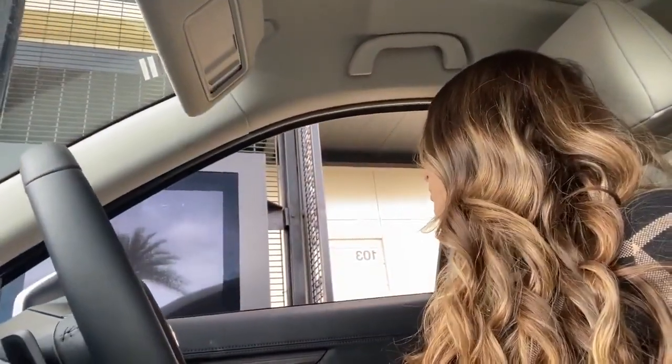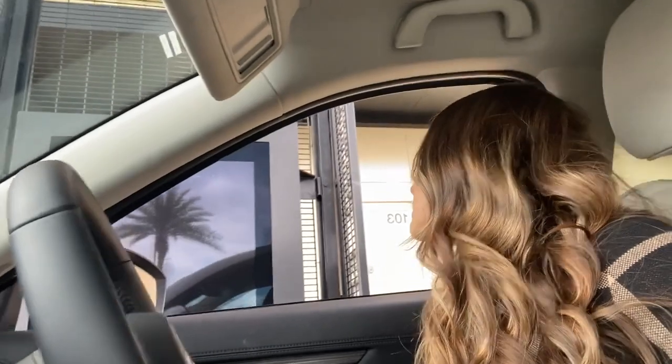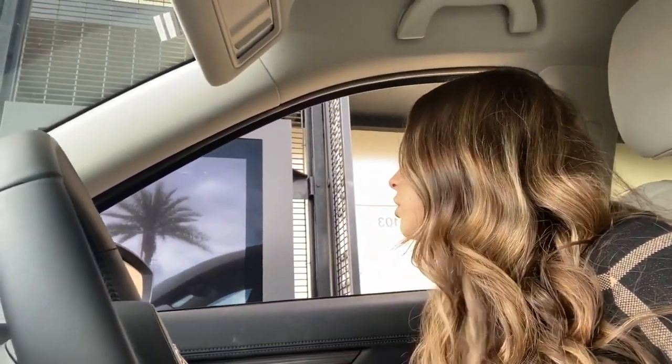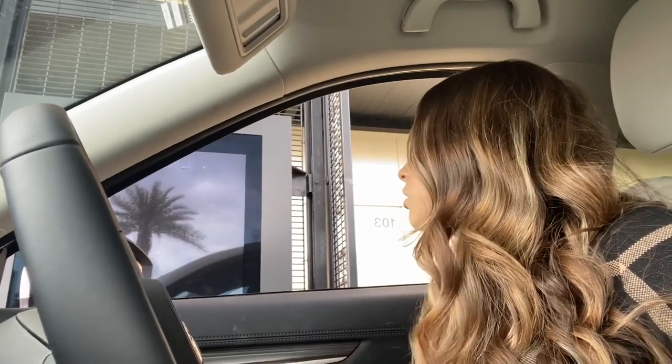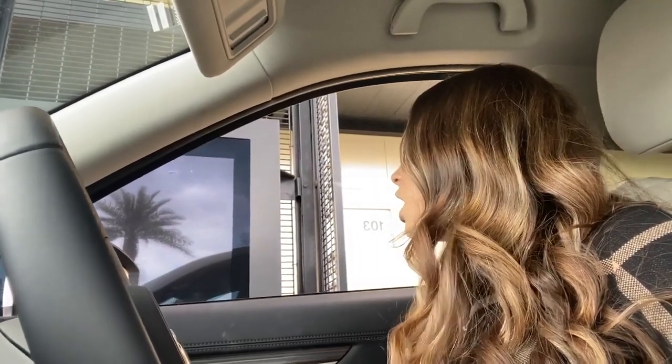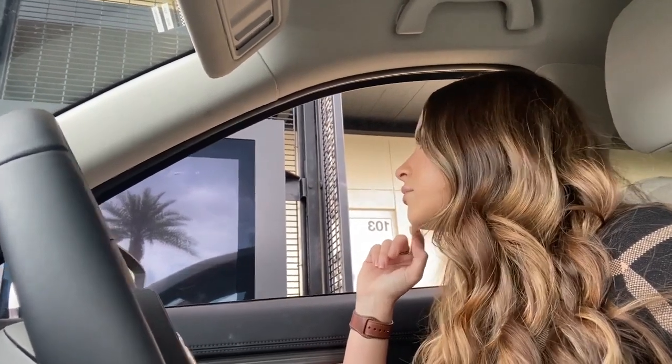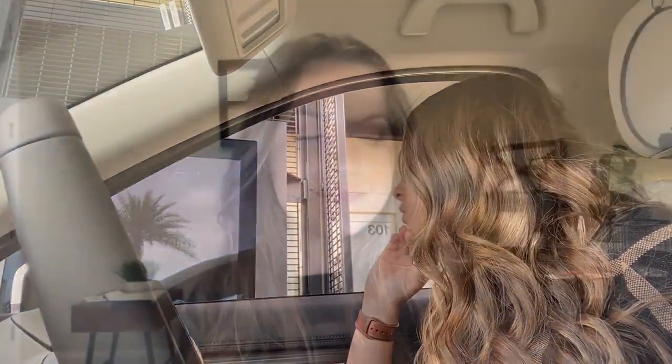Could I please get a grande Irish cream cold brew? And then two $5 gift cards, please. I can do that for you at the window.